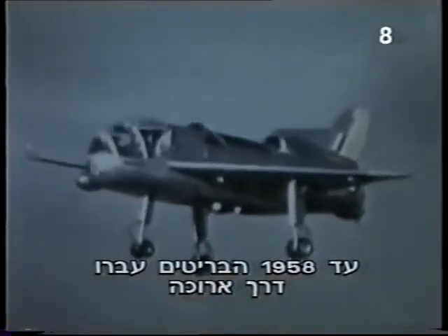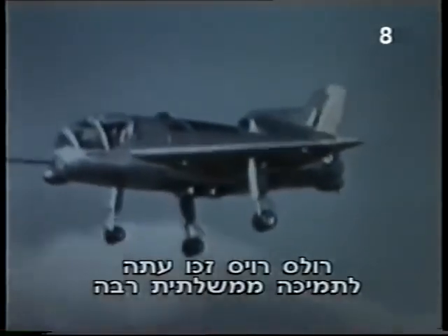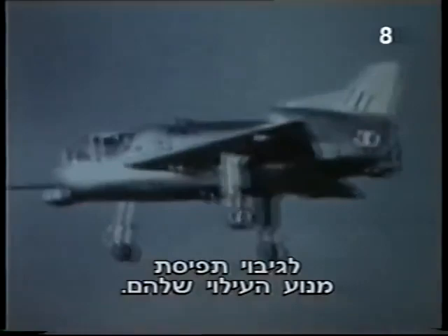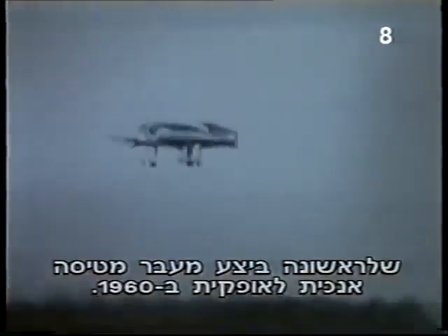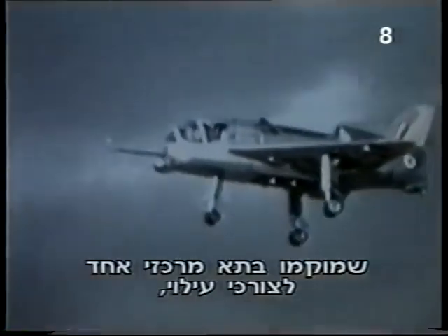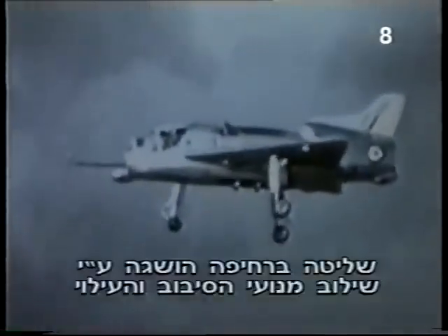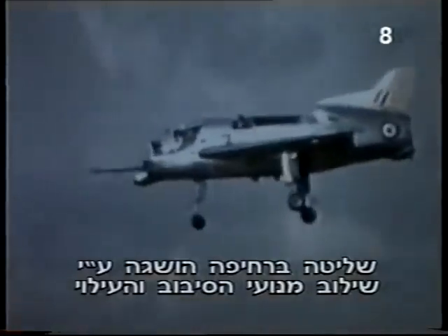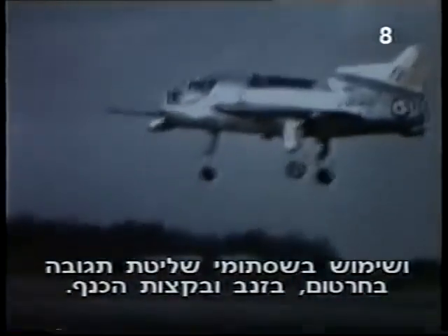By 1958, the British had come a long way from their early experiments with the flying bedstead. Rolls-Royce was now getting considerable support from the British government for their lift engine concept. The result was the Short SC-1, which achieved its first transition from vertical to horizontal flight in 1960. The SC-1 had four engines mounted in a central compartment for lift and one mounted horizontally in the tail for forward thrust. Control in the hover was achieved by a combination of swiveling the lift engines and using reaction control valves in the nose, tail, and wingtips.